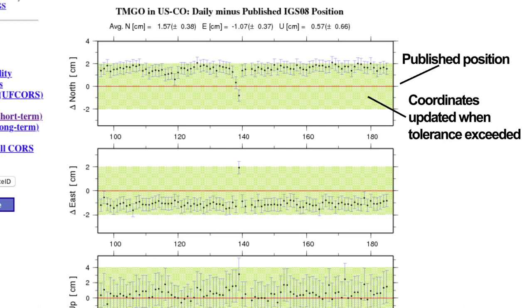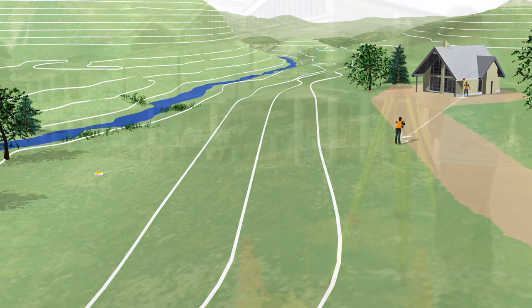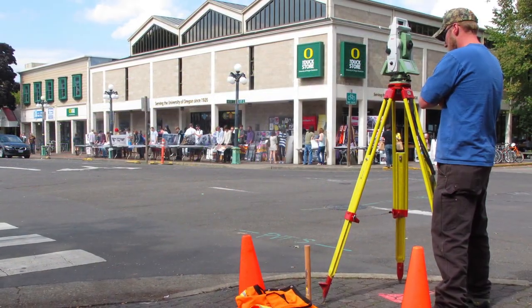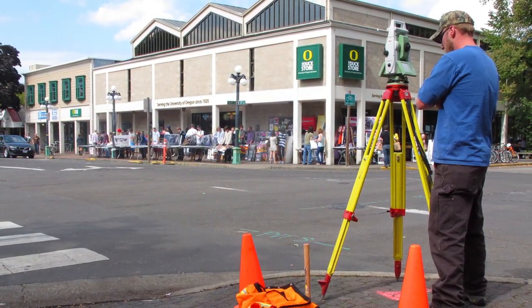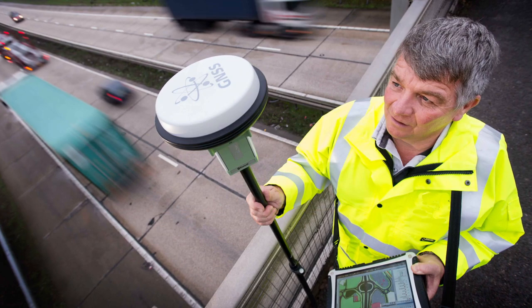This is a very different approach than passive control, where coordinates may not be checked for years. Using passive control requires you to start your survey from an existing physical point, which you must find and occupy with surveying equipment. Conversely, users have no need to physically visit a CORS site, and in fact can use CORS from hundreds of kilometers away from their survey site.